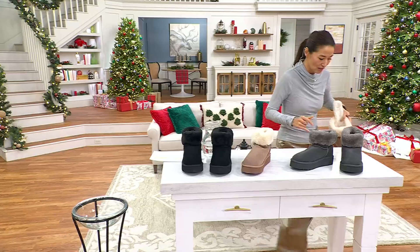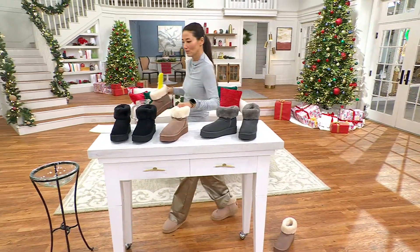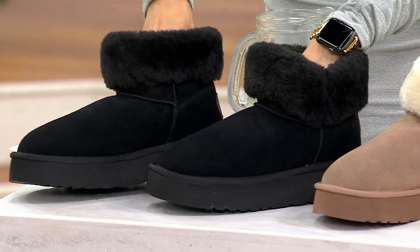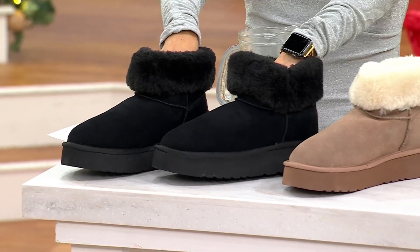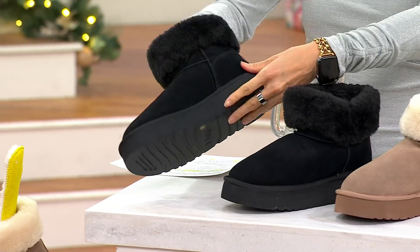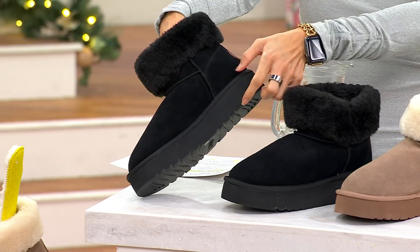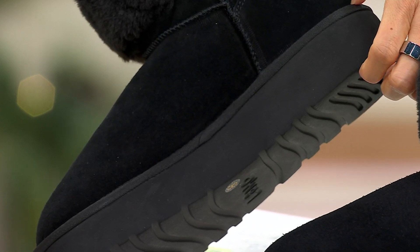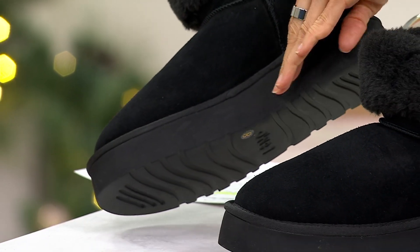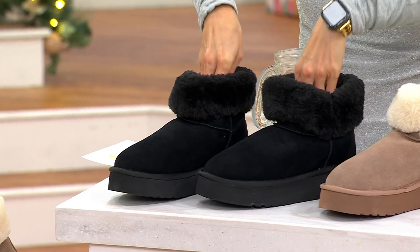I'm going to show you the difference because I think it's important. There it is in mushroom. We also have it in black — I kind of like black because it's not going to get too dirty, and it also has that water-resistant feature. And this is what makes it different — there's that traction. Lamo is really great about those warm and cozy kind of boots and casual looks. That platform is giving you about a 1½-inch sole, and you can see it's a platform all the way around, so you don't have a pitch. Nice and comfortable for people with foot problems.